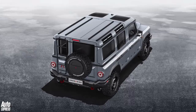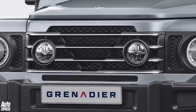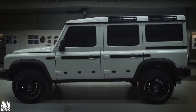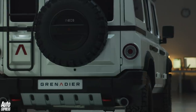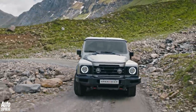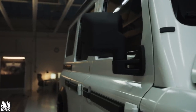We won't see the interior for a while, but yes, you'll be able to hose it down. However, we're told you can expect 21st century levels of comfort and technology on board. And unlike the old Defender, you'll be able to drive it without whacking your elbows on the door. The bulk of the assembly will take place in a new factory in Bridgend, South Wales, so the Grenadier will be British built, although INEOS describes the car as international.